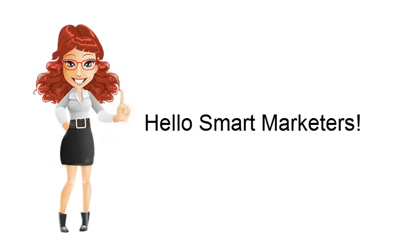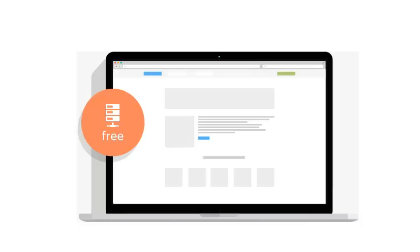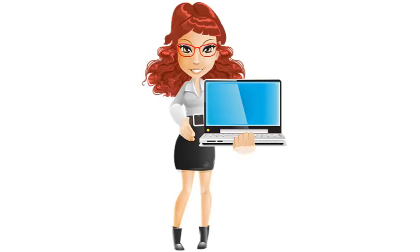Hello smart marketers, are you searching for a video tutorial on how to upload a website on your cPanel or hosting account? Well, you are in the right place. I want to show you how easy it is to upload your website with cPanel. I also recommend a free hosting — if you don't have one yet, watch this video and let's get started.